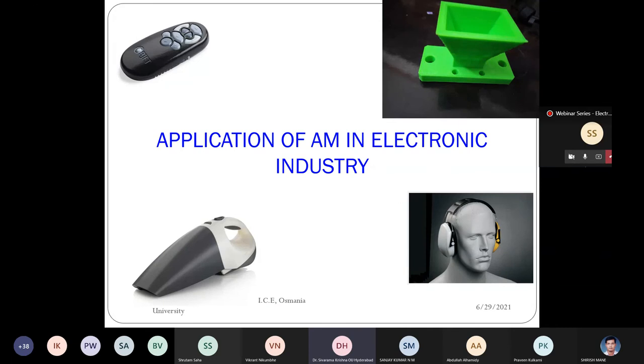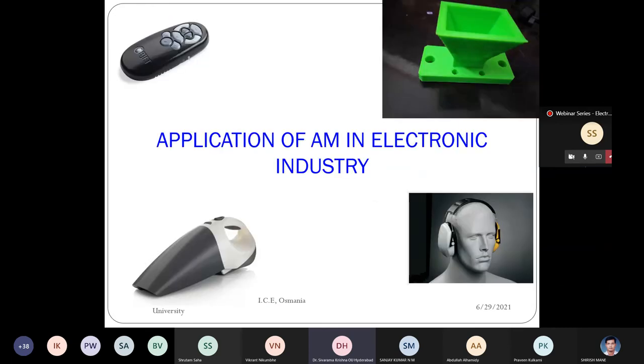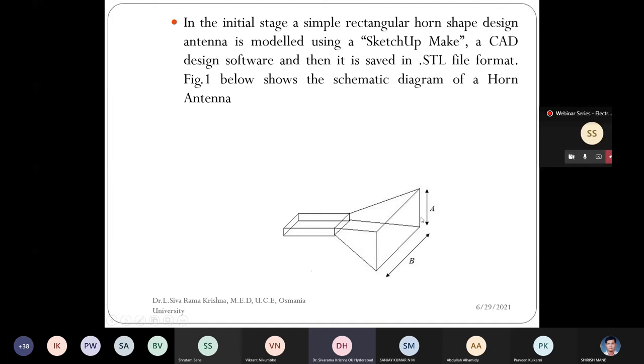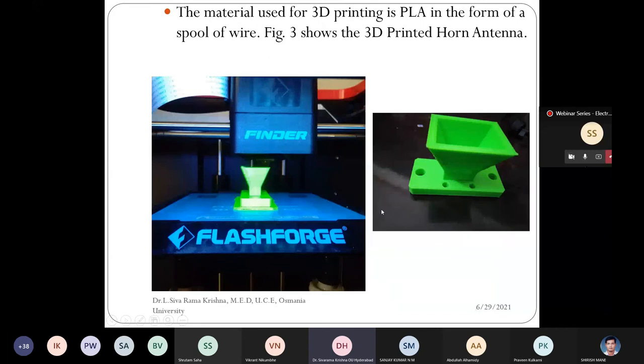In electronics, we worked on developing a horn antenna using 3D printing technology. We used SketchUp software and guided electronic engineering students through this Open Elective subject. We developed a prototype model of the horn antenna, produced it, and it became very popular in electronic applications. Electronic gadget casings with complex internal electronics can also be made using 3D printing.